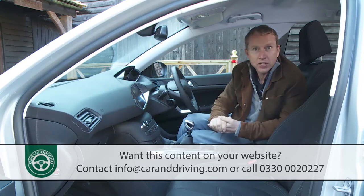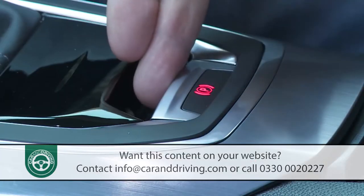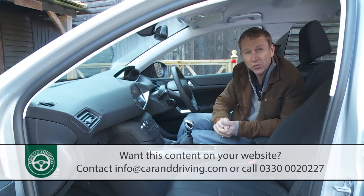Above base trim level you have to have an electric parking brake. Not normally a feature I'm in favour of, but this one is automatic and disengages without requiring a push, which is a big plus in its favour.